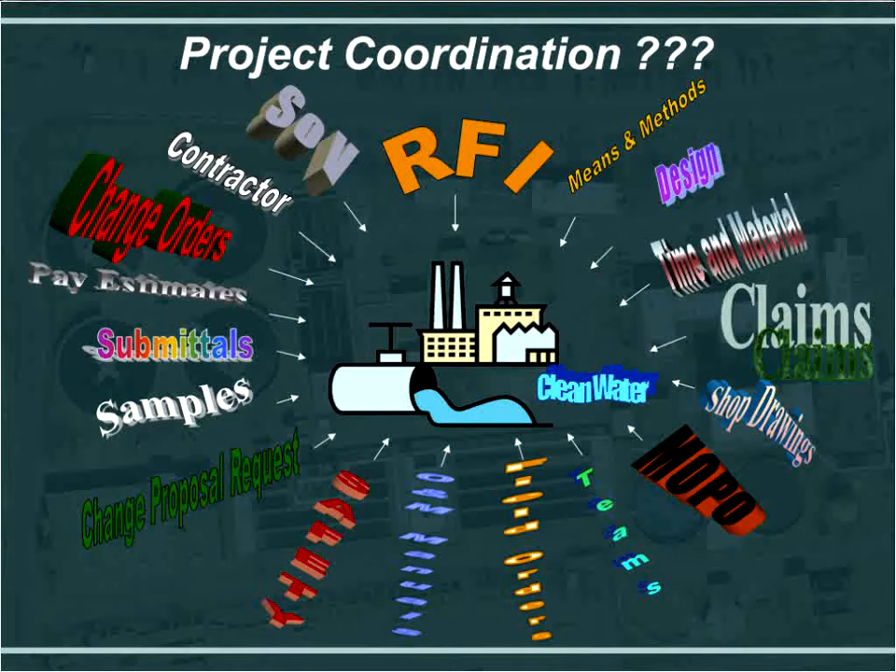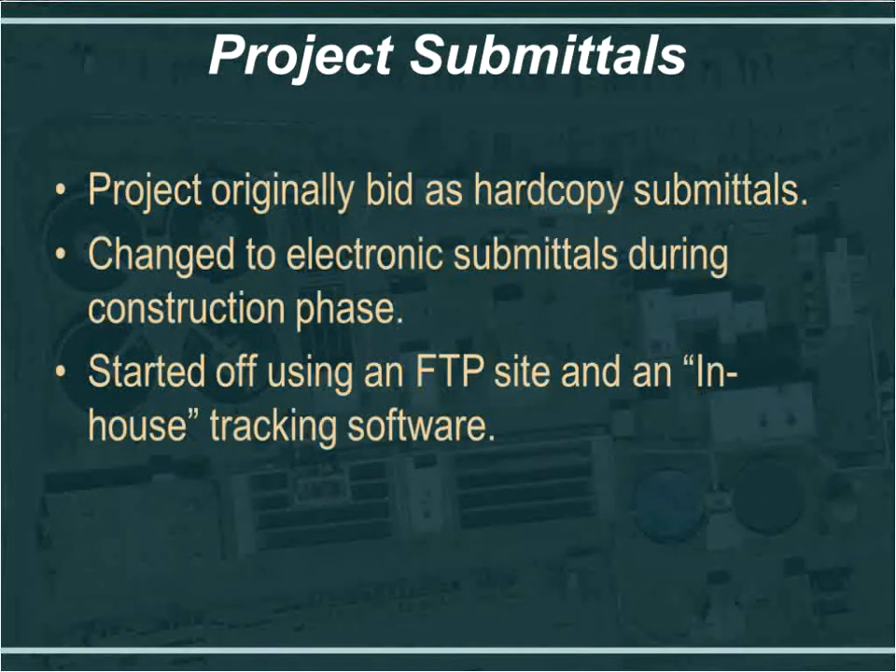There is a lot of project coordination required. There are many different types of documents that we need to track and communicate to the contractor, inspectors, and the review team outside of the field office. We needed a way to effectively transfer and communicate these documents to others.